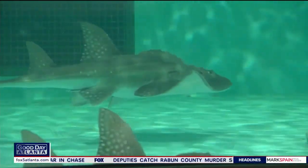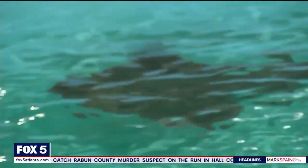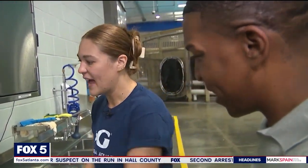With the population in decline, their preservation is now the top priority of researchers and caregivers, from Taiwan to their new home in Georgia.